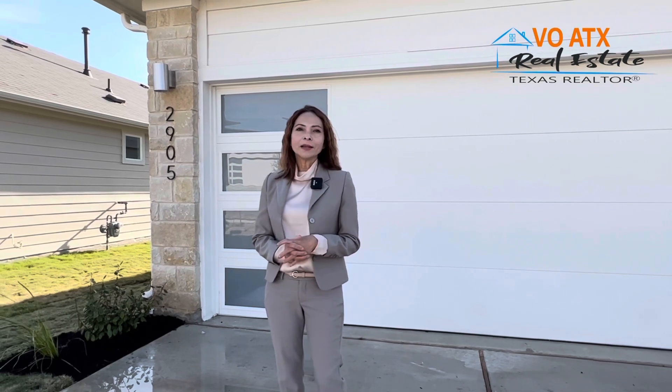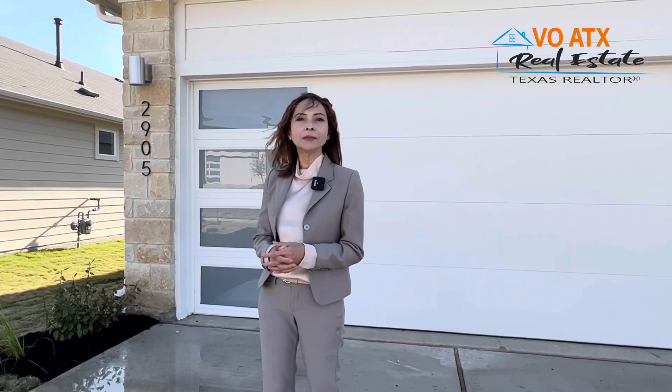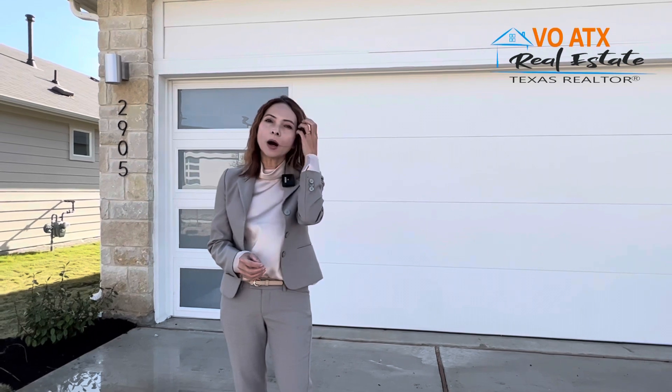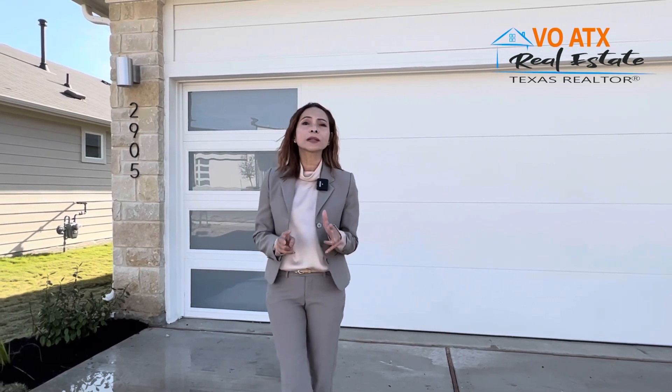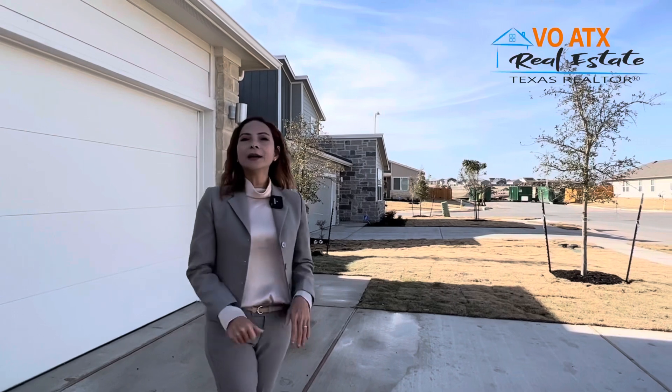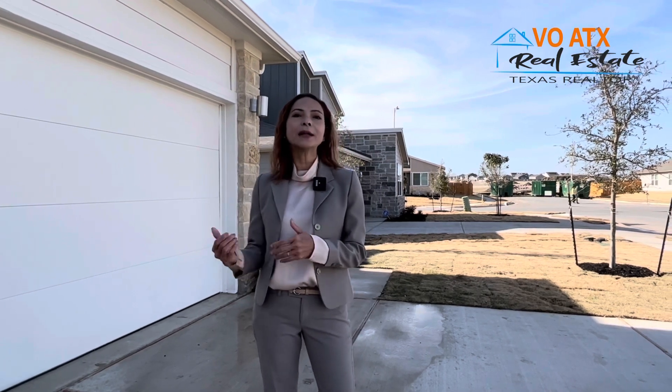Cảm ơn các bạn đã xem channel của mình. Để recap lại: khu vực này là Cantara East, rất gần các công ty high-tech như Samsung, GM, Apple, Dell. Chạy xuống Austin và phi trường khoảng 25 phút. Khu vực này rất tiện nghi với shopping mall và community amenities. Nếu các bạn cần thông tin về khu vực này, hiện tại còn hai căn kế tiếp trên đường. Giá khoảng $455,000.